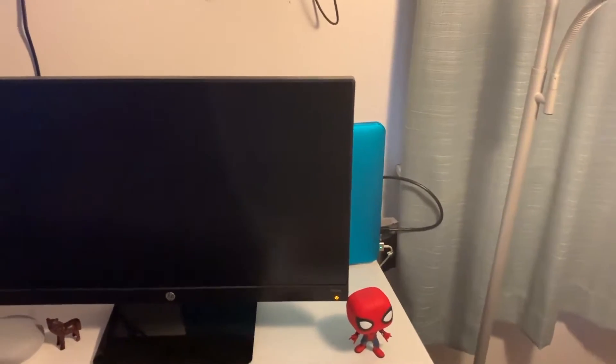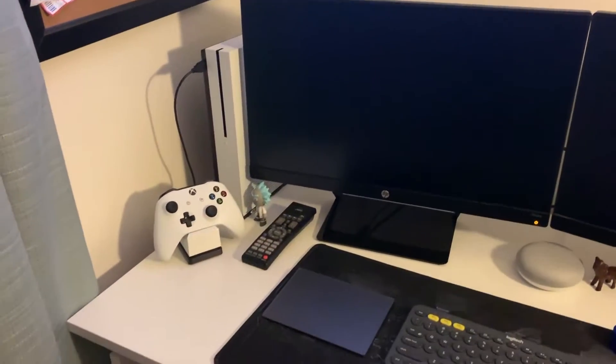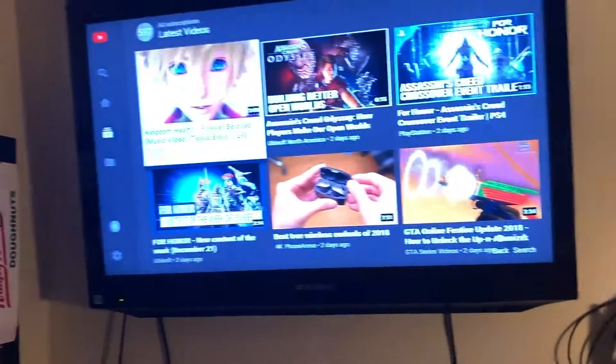Pretty much everything is good. I have two screens, my Logitech mouse, my Logitech keyboard — a little mini keyboard — and when it lights up it looks great. I also got my trackpad, Space Gray edition, cost me a little penny but I had to get it.